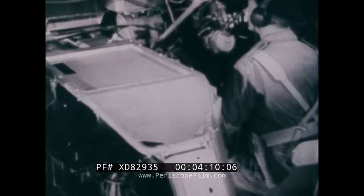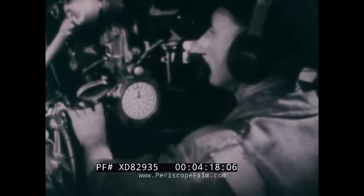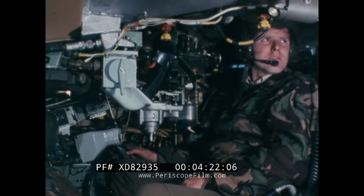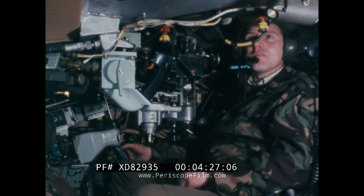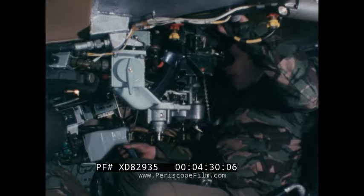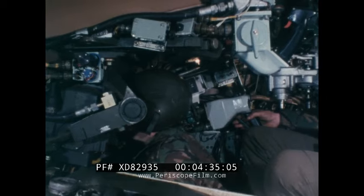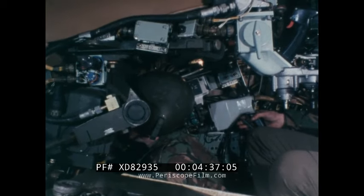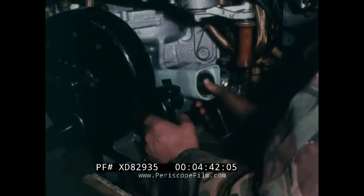Considerable advances have been made in fire control systems since the early days of Centurion. Research has been aimed at helping the gunner and commander to carry out their tasks in a more efficient manner. Challenger's new fire control system permits target acquisition and engagement by either the gunner or commander. It has been designed to speed up target acquisition, reduce engagement times, increase the chance of a first round hit, particularly against moving targets at longer ranges, simplify the tasks of gunner and commander, and shorten crew training time.